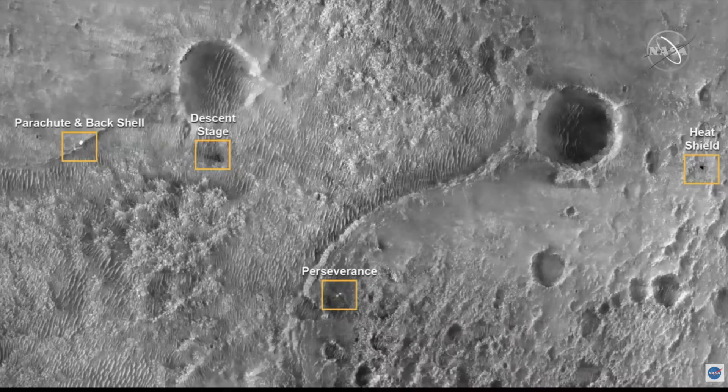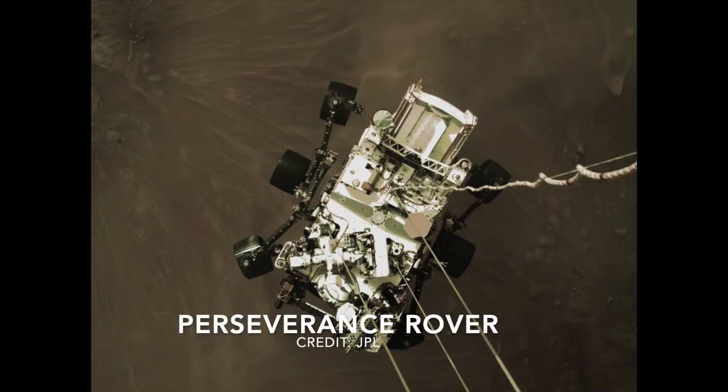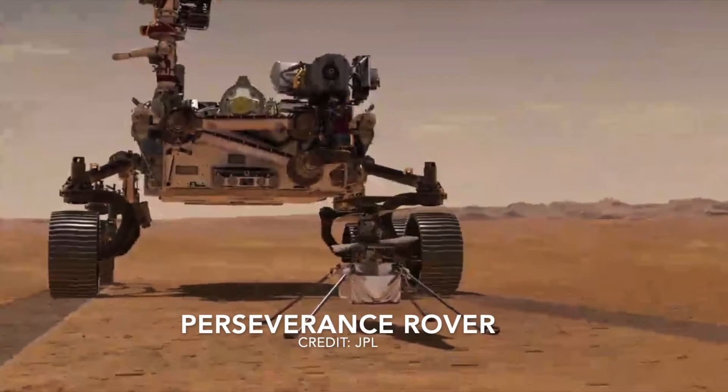Next is an image of where Perseverance discarded pieces — such as the heat shield, the descent stage, and parachute — ended up in relation to where the rover landed. This is an image of the Mars surface with various types of rocks and regolith identified. The rover will be the first mission to collect and cache Martian rock and regolith. A future NASA mission, probably in cooperation with the European Space Agency, will send a spacecraft to Mars to collect these cached samples and return them to Earth for in-depth analysis.